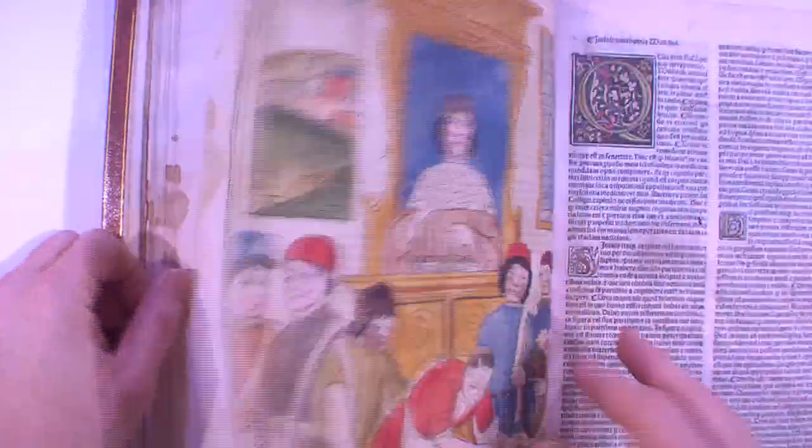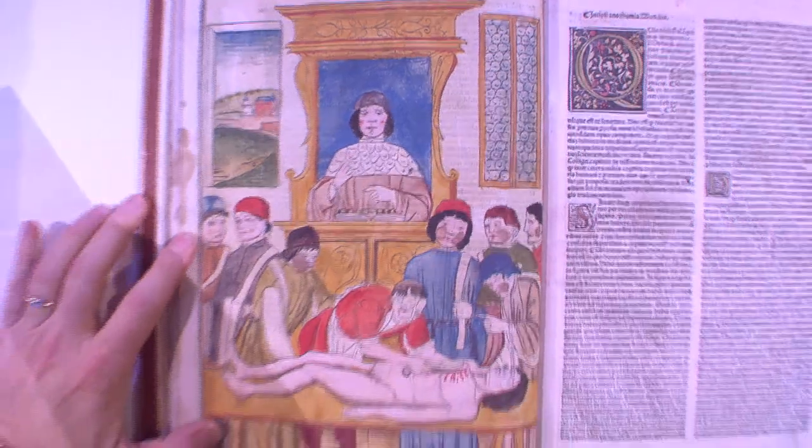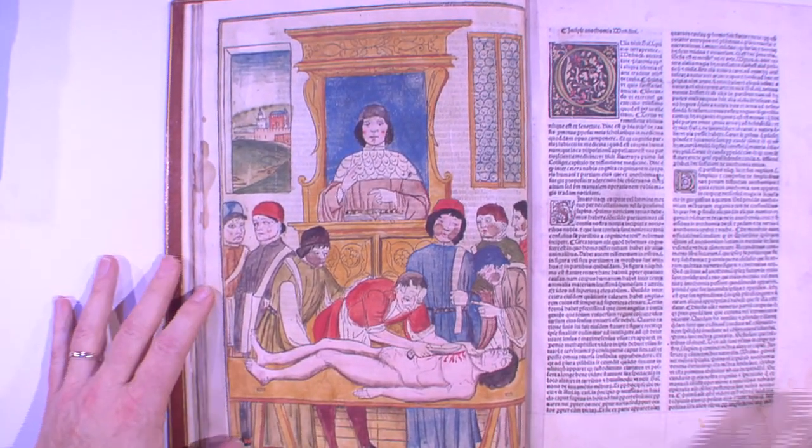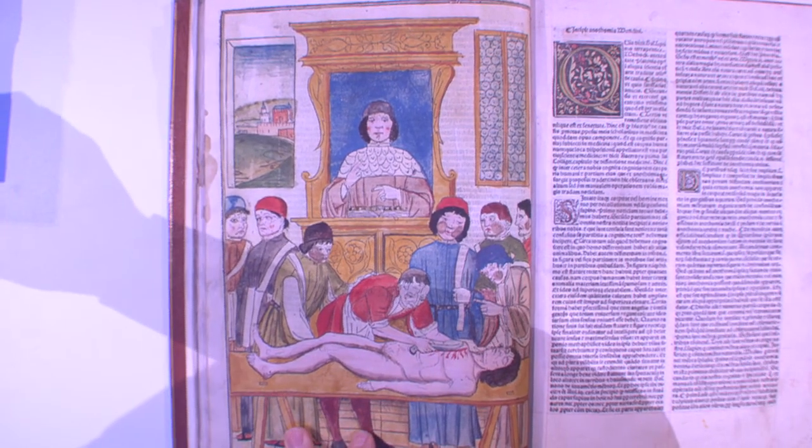In this book is the first illustration of surgery. The first illustration of surgery ever to appear in a book is right here. There are some extraordinary things going on in this image.